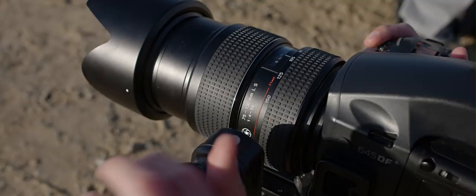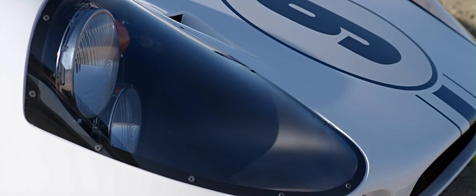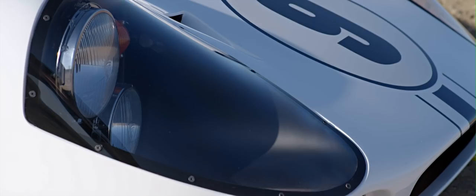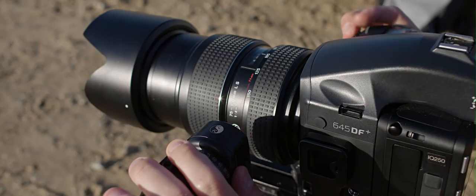I'm shooting with the 75 to 150 and I'm using it all the way in at 150 to maximize focal compression and get the lines of the car to really straighten out. It usually has the effect on cars of making them look a lot more serious, because as you get closer and more wide angle it deforms a lot of the car and design elements look out of context. But right now this thing is just looking fantastic.